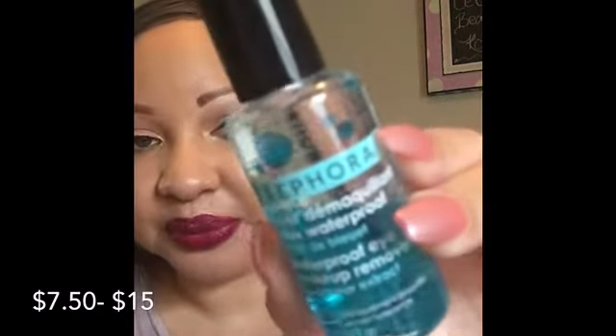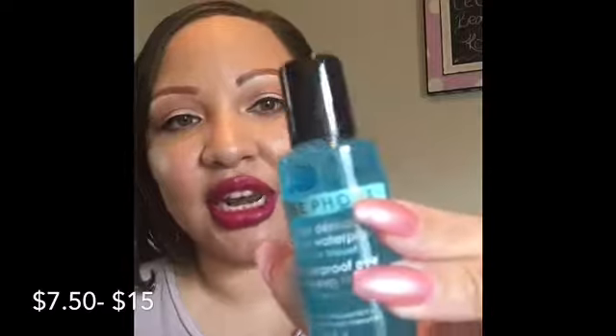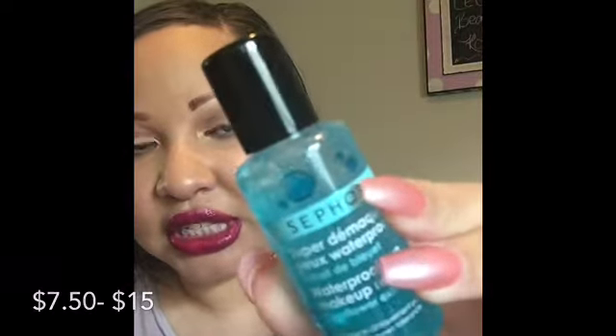Next I have the Sephora brand Waterproof Eye Makeup Remover. You just shake it up and you can see all the little oil beads. These oil-based makeup removers usually don't work that well for me — they end up irritating my eyes — so I'll probably be including this in a giveaway as well.